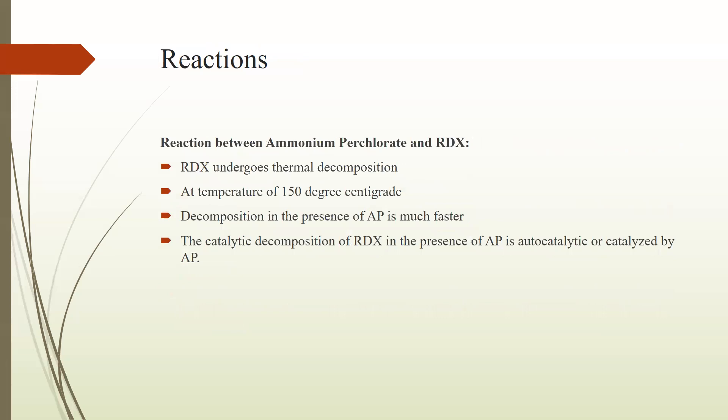Next we have some reactions — which reactions are involved with RDX and how RDX explosive reacts with other chemicals. One reaction is the reaction between ammonium perchlorate and RDX. This is basically a thermal decomposition reaction in which RDX undergoes thermal decomposition. Thermal decomposition uses heat in the decomposition process and requires a temperature of 150 degrees centigrade. This decomposition occurs in the presence of AP, which is also an explosive, and proceeds much faster.